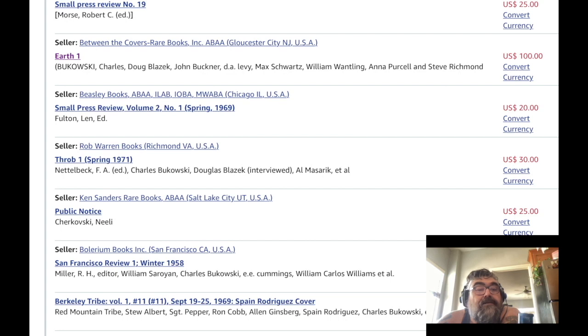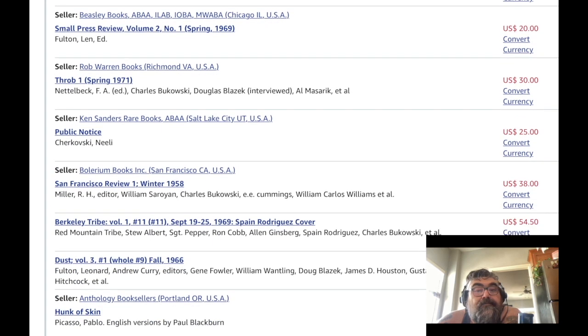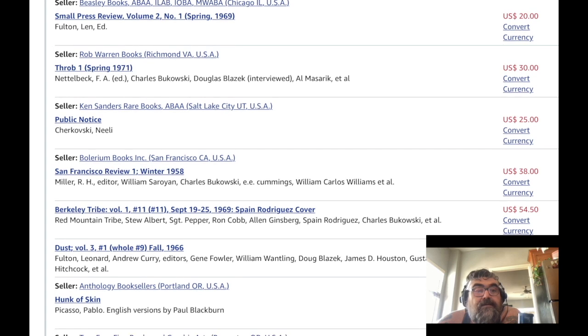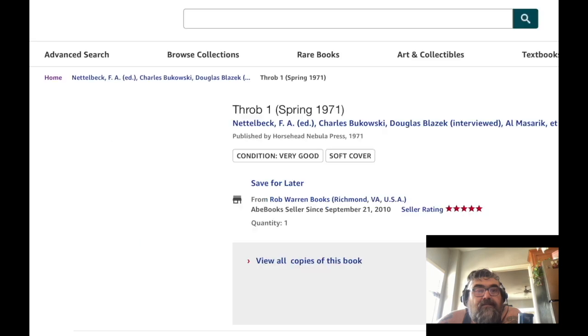Here's Small Press Review — 'Throb.' It has an interview with Blazik, which is cool. I need to start doing interviews. It's not too expensive, about 30 bucks. So let's look at some of these covers. Like, that's a really interesting cover — it's pre-Xerox cut-and-paste collage stuff.